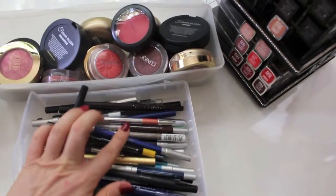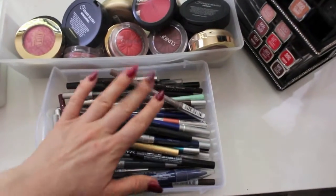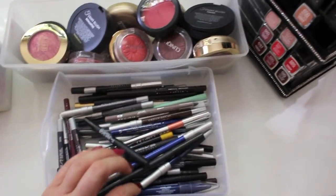Now here are my eyeliners. I have all different colors: blue, purple, yellow, an orange one, some green, brown, and black. So I can go ahead and grab some of those. Let's go ahead and get started.